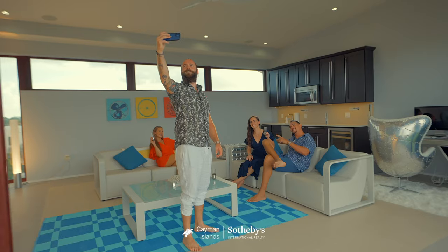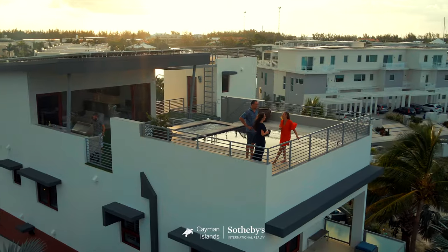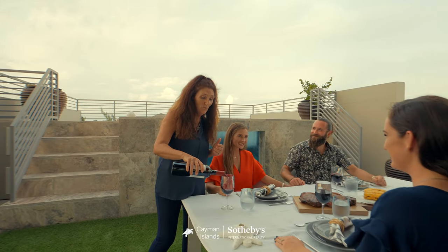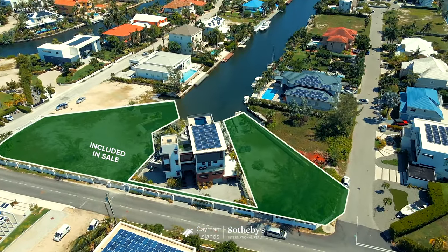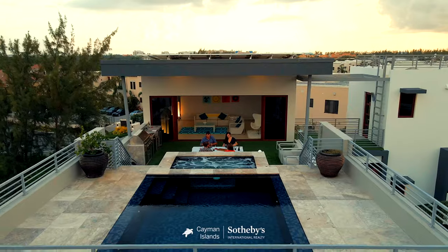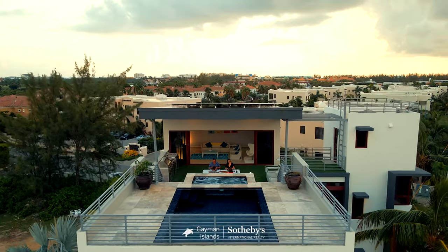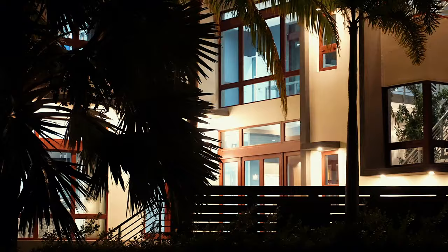Crystal Cove is extremely unique in that it sits on almost one acre of canal frontage. The entire property is surrounded by a perimeter wall with five automatic gates, offering privacy and security. Architectural plans are included in the sale, offering options for expansion of the estate. Enjoy the quintessential island lifestyle — this is Cayman the way it's meant to be lived.